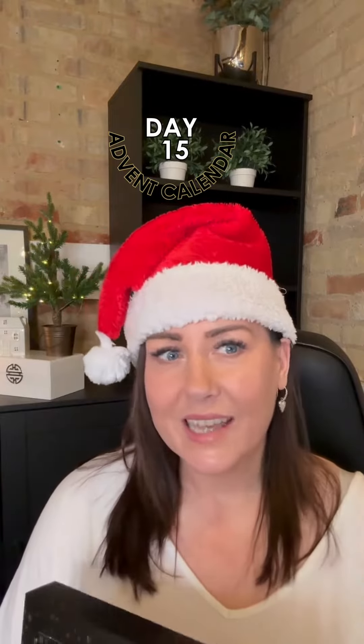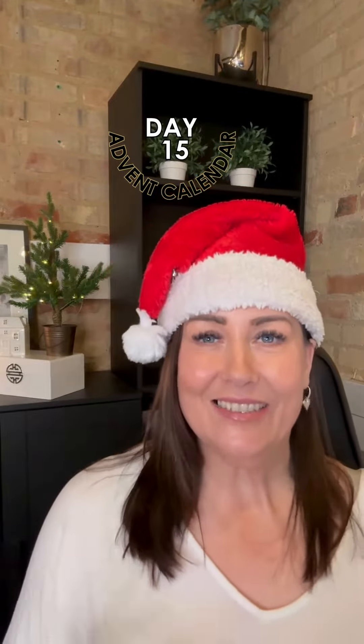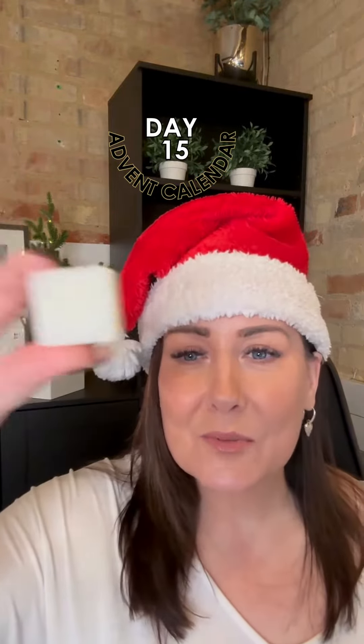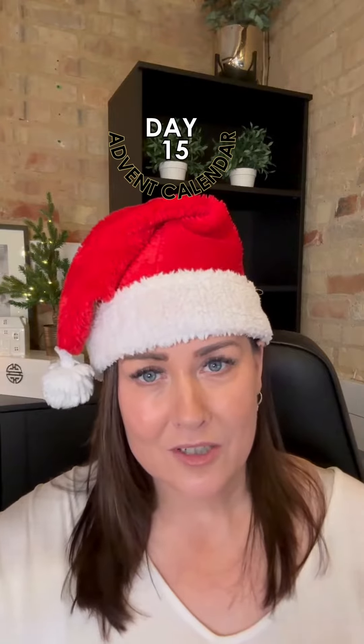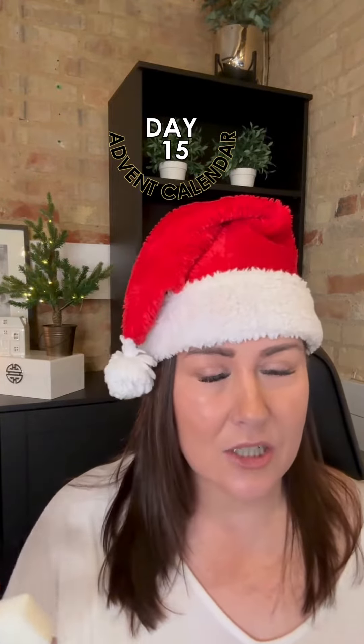Day 15! How is it day 15? I'm not happy — but okay, I am happy because I really, really like this one. This is one of the few that's repeated from last year. I don't think we had it in the advent calendar, but we had it somewhere in our collection last year.